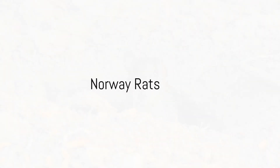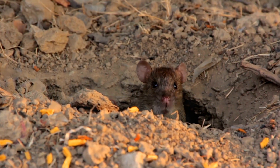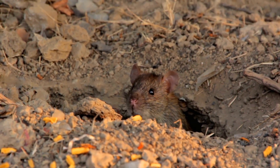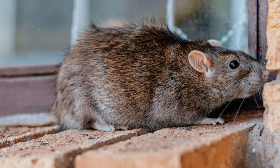Norway Rats, also known as Brown Rats, are robust creatures, larger than their Roof Rat counterparts. They can grow up to 10 inches long, excluding their tail, which can add another 8 inches. Their fur is coarse, shaggy and brown or grey.